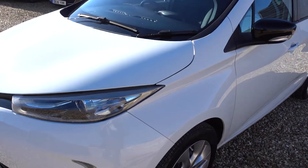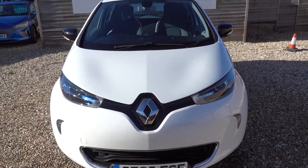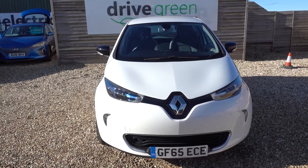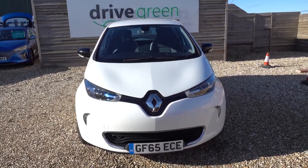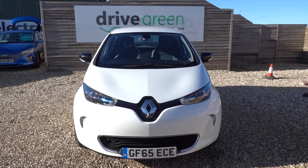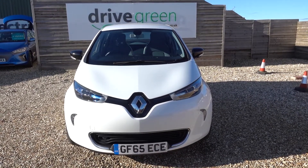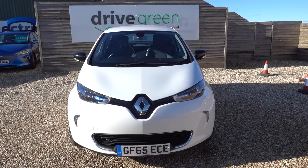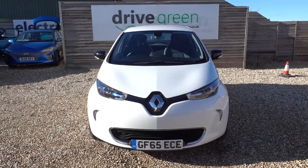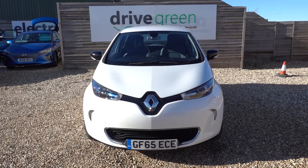This is a battery-lease Zoe, which means you pay a monthly rental charge to hire the battery, which of course keeps the battery permanently warranted. This car is here on the forecourt ready for a test drive or viewing. Alternatively we can deliver it straight to your home. Thank you for watching and be sure to check out our other Renault Zoe videos on our YouTube channel.